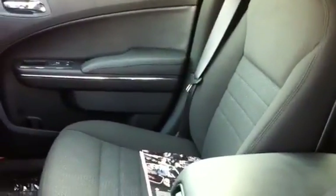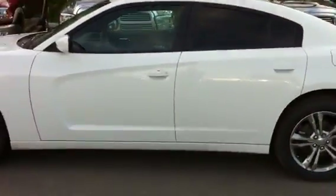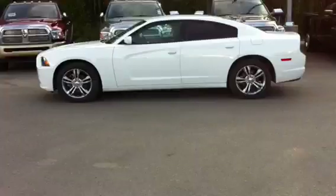The SXT is a mid trim level — it still has cloth seats, but again they're heated, and it's a very nicely appointed car. I'm going to attach a few notes to an email and send this off to you. Thank you very much.